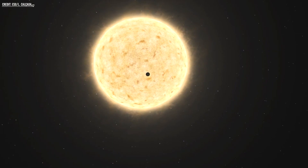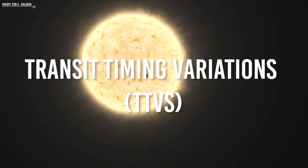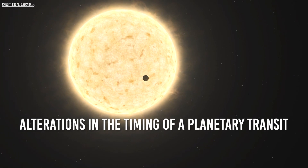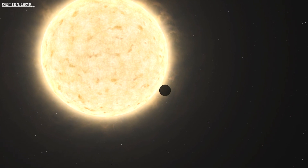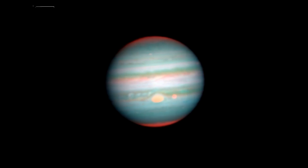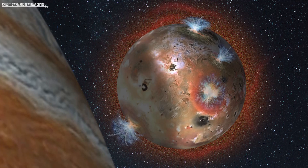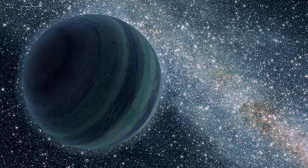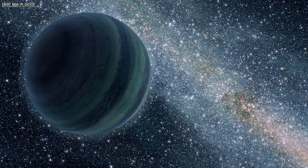One possible method of detecting exomoons is through observing Transit Timing Variations (TTVs), which are alterations in the timing of a planetary transit. These variations could be indicative of a moon's gravitational influence on the exoplanet, causing a deviation in its orbit. Other innovative approaches have also been proposed for identifying exomoons, such as searching for gaseous emissions from volcanic moons, similar to Jupiter's Io, or focusing on rogue planets, which are not bound to a star, thus simplifying the gravitational interaction.